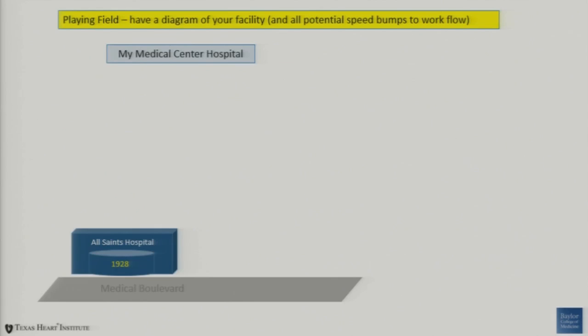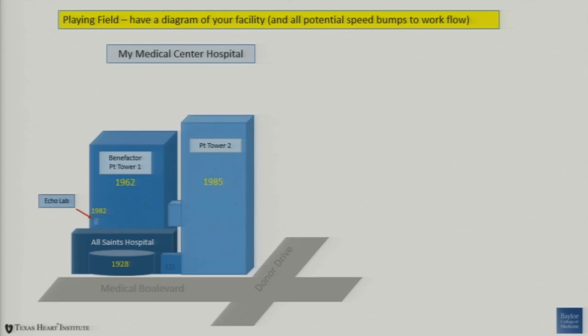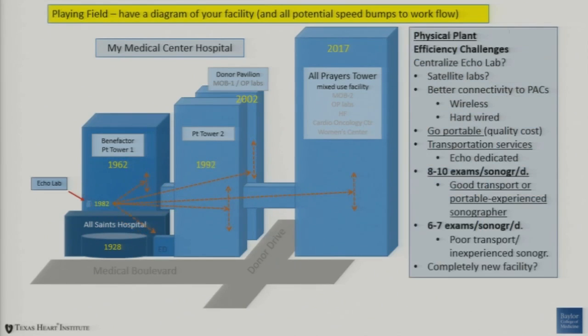So where are we playing? This is our playing field, or an example of what it might be. This is my medical center hospital, initially built in 1928. Then in '62 we added something on — a wing for the emergency room. There was a new patient tower. Around the early 80s, the ECHO lab was put in place. And you may relate to this if you work in many modern medical centers. How does the ECHO lab relate to all of these infrastructures that are put in place with remote distances, variable levels of connectivity, and real physical constraints on what you do?